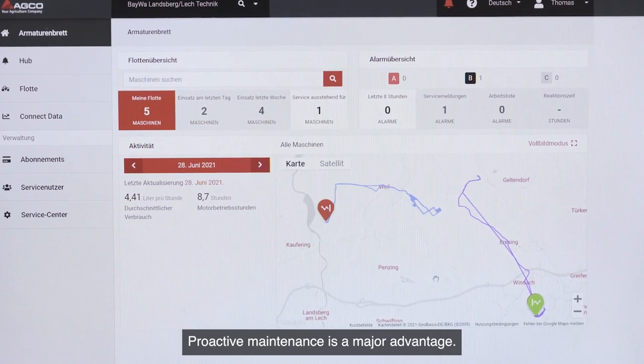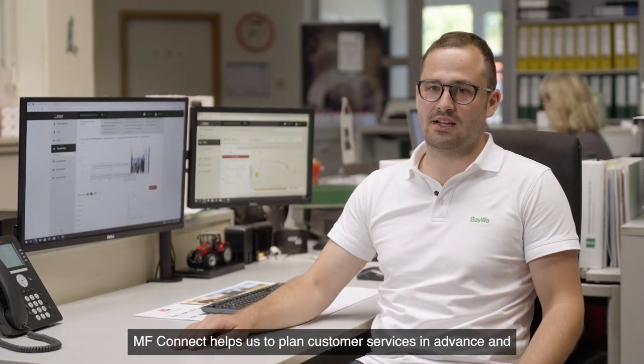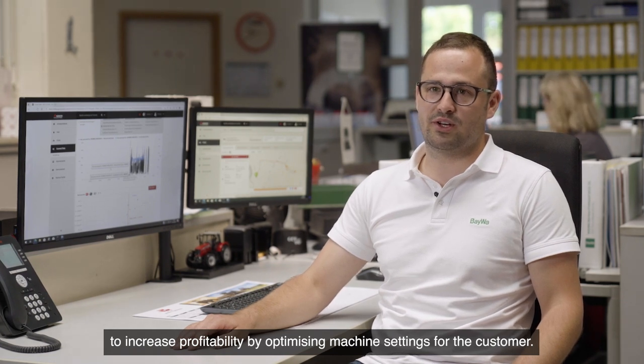Proactive maintenance is a major advantage. MF Connect helps us to plan customer services in advance and to increase profitability by optimizing machine settings for the customer.